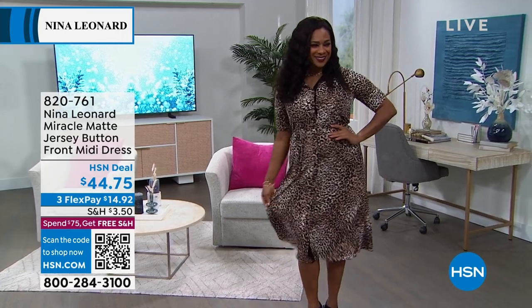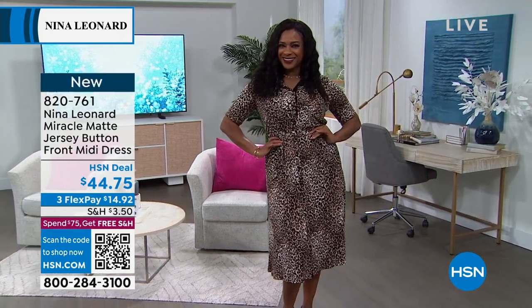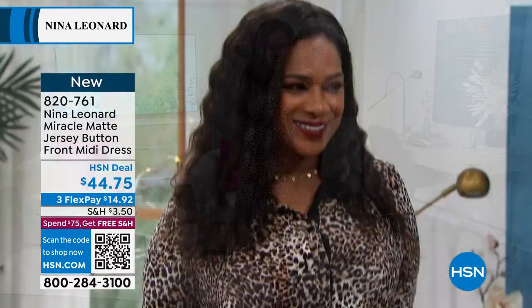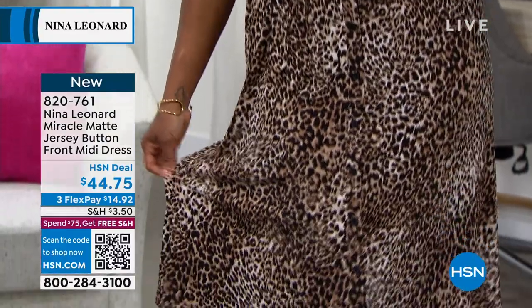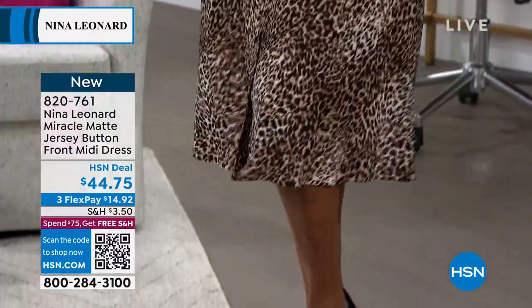When Nina Leonard brings us a great dress, we are all in. This is their miracle matte jersey, which means no iron necessary, no wrinkles to worry about. We've got two different colors and prints.